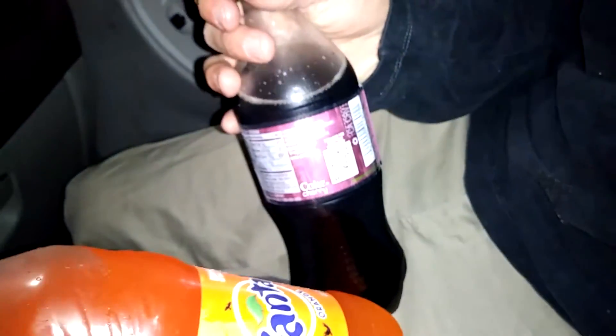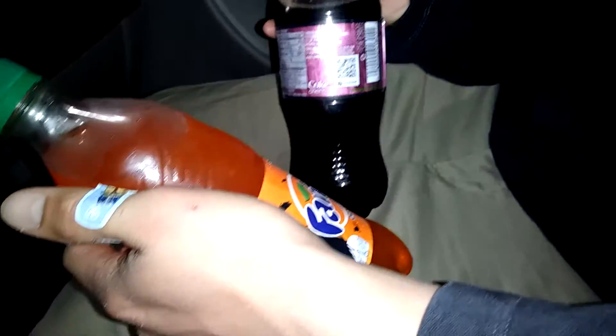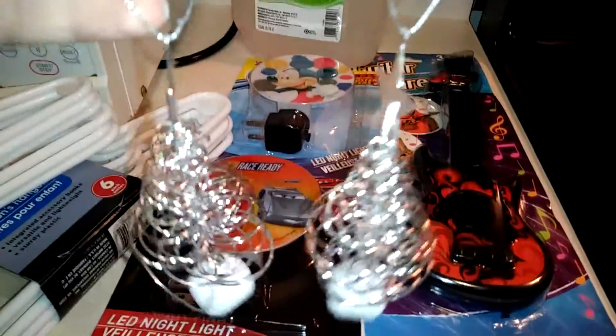We also got one Coke, a Fanta, and a cherry Coke as well. My son JJ picked these out. These are so cute and they match our tree.